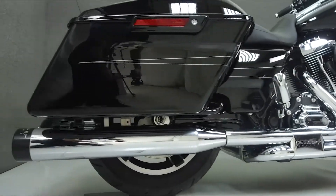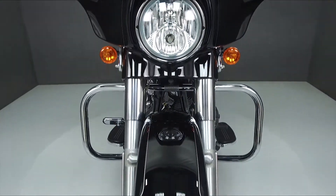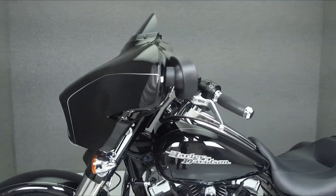It has a seat height of 27.5 inches and a wet weight of 810 pounds. This bike comes equipped with a multi-function two-speaker stereo system, cruise control, ABS, and a security system with a proximity fob.